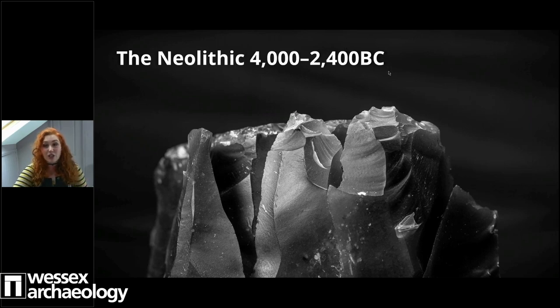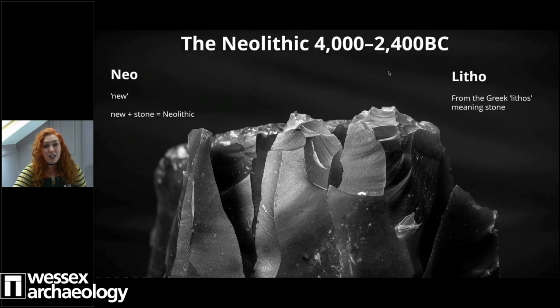The word lithic comes from 'lithos', which is Greek for stone, and 'neo' means new - so it basically makes the 'new stone' or Neolithic age. You might hear throughout kids' school curriculum things referred to as the Stone Age - that's anything that has the suffix 'lithic' to it: the Mesolithic, Paleolithic, Neolithic, and so on.